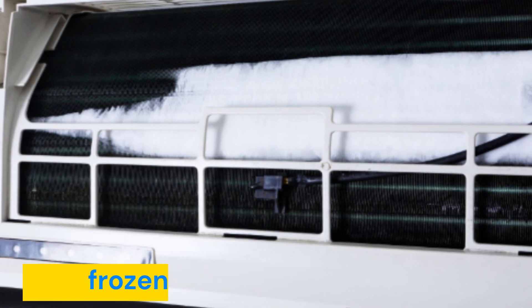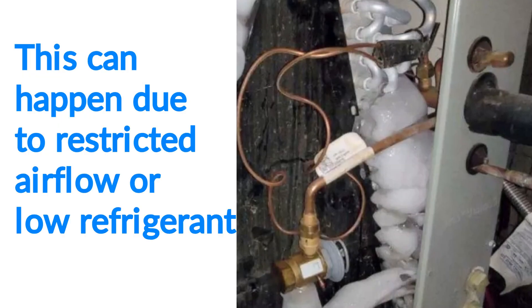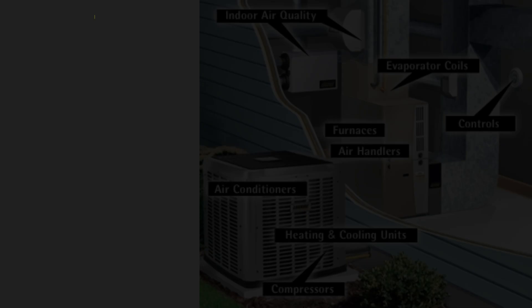If you see ice buildup, turn off the Mydea AC and let it thaw. This can happen due to restricted airflow or low refrigerant.